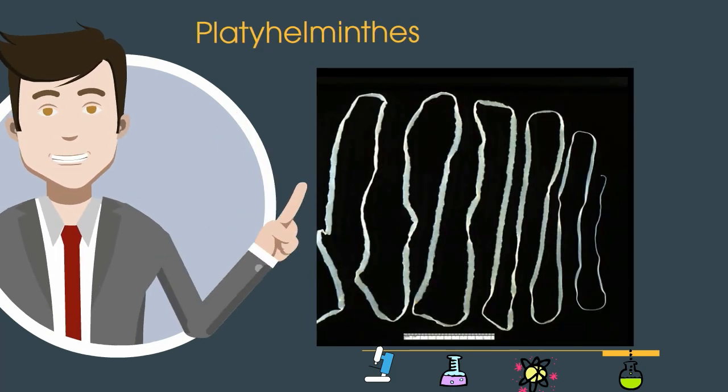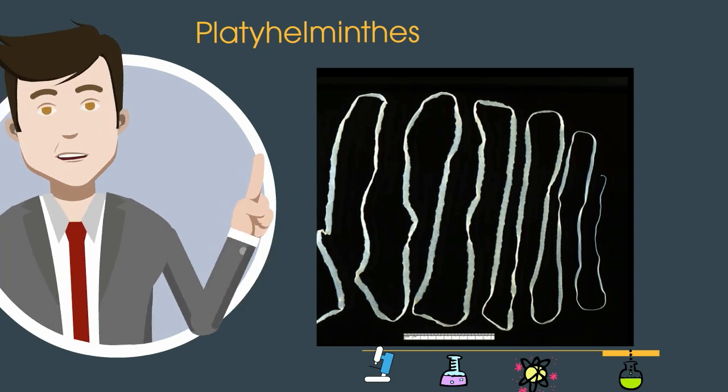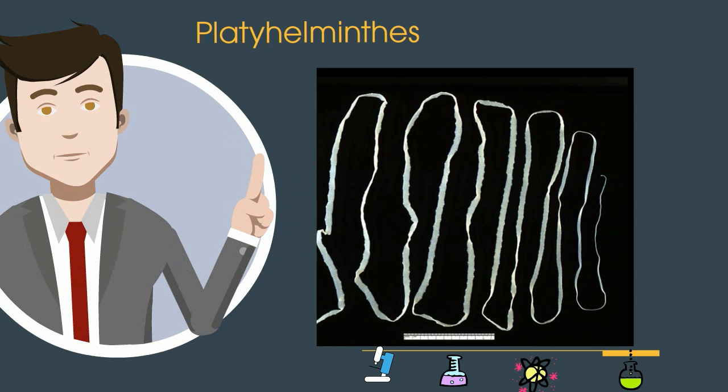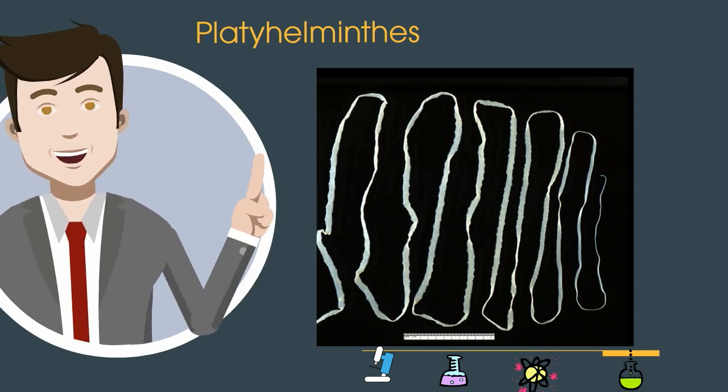This phylum, Platyhelminthes, includes flatworms. Probably the most famous ones are tapeworms, and you can see from the picture they are flat and ugly. They are mainly parasitic worms that live inside organisms.